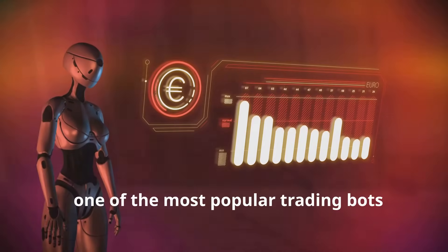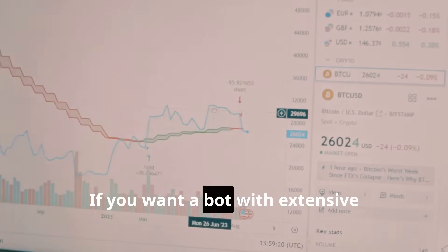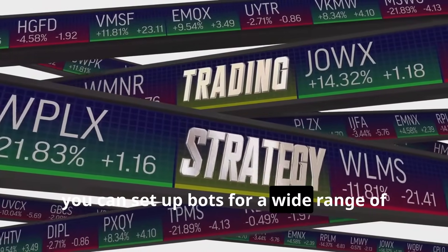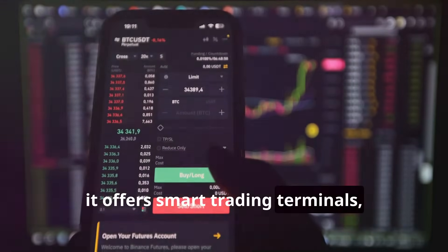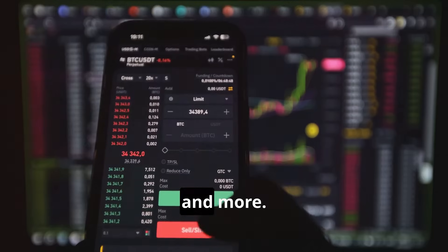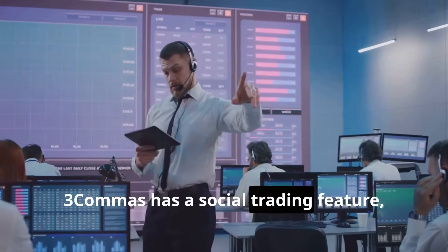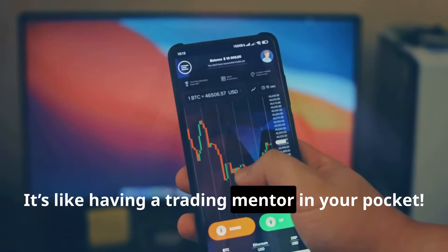Next we have 3Commas — one of the most popular trading bots out there, and for good reason. If you want a bot with extensive customization options and support for multiple exchanges, 3Commas has you covered. You can set up bots for a wide range of strategies, from grid trading to shorting. It also offers smart trading terminals, letting you customize everything down to the smallest detail like trailing stops, stop losses and more. And if you're looking to learn from experienced traders, 3Commas has a social trading feature where you can copy the strategies of top traders directly — it's like having a trading mentor in your pocket.